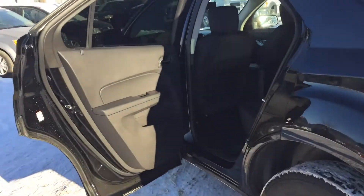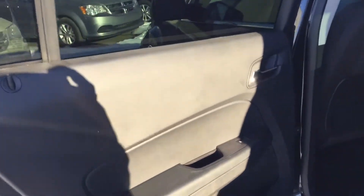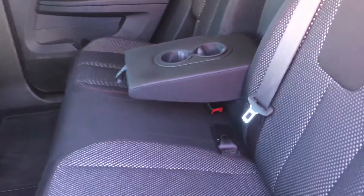Coming into the spacious back seat of this Equinox — again, coming into that dark interior. We've got those power window controls on the side with the storage compartment and a beverage holder as well. You can see that the detailed print follows through the back seat as well. It does seat three, but if you don't require that third space, you can fold that down for an armrest and a beverage holder for your backseat passengers.